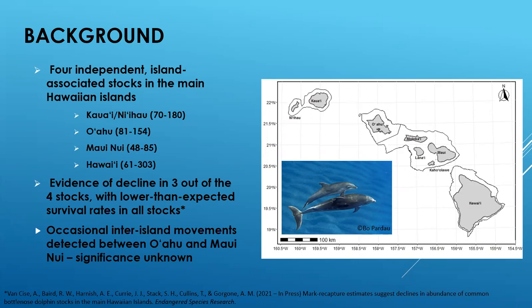Unfortunately, there is evidence of decline in three out of these four stocks, with all stocks having lower-than-expected survival rates, which has been attributed to exposure to nearshore anthropogenic threats, many of which are spatially variable. I was interested in particular in the relationship between the O'ahu and Maui Nui stocks, as occasional inter-island movements have been detected between these island areas, though until now the significance of these movements has remained unknown.